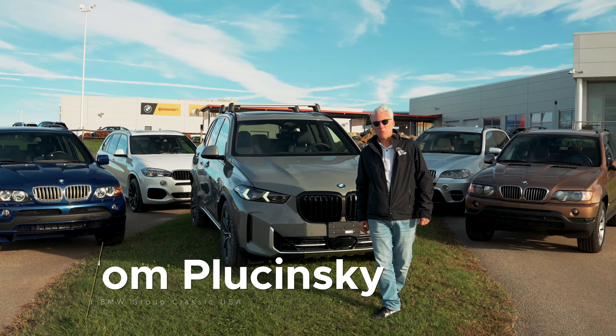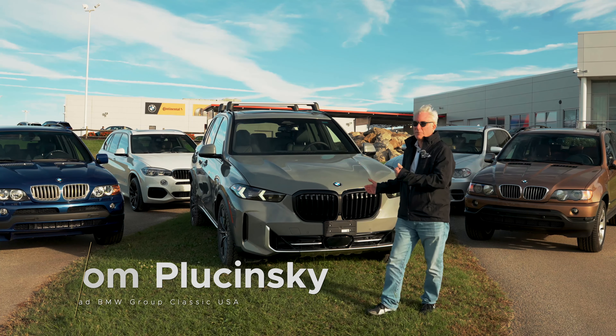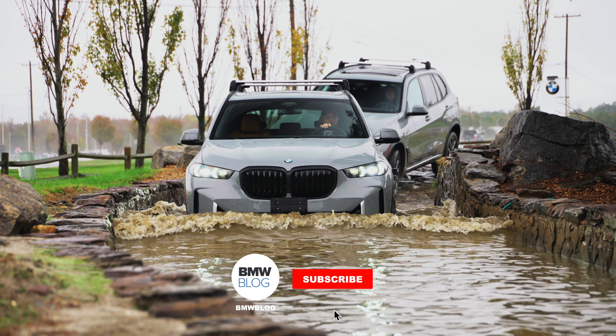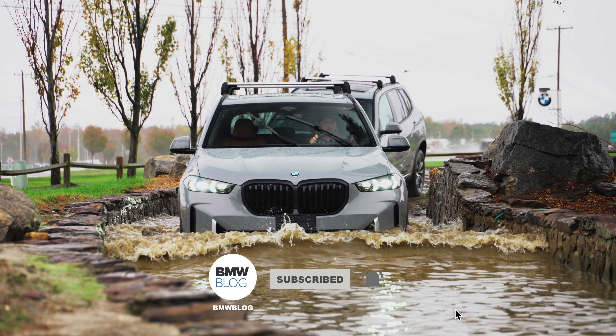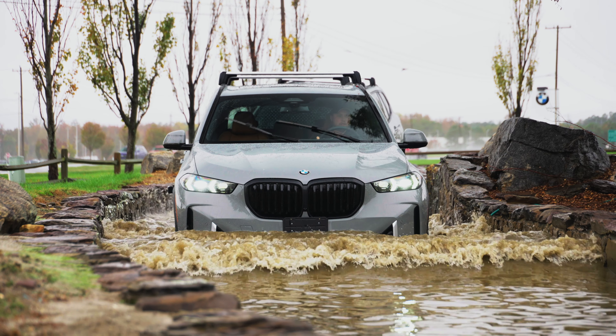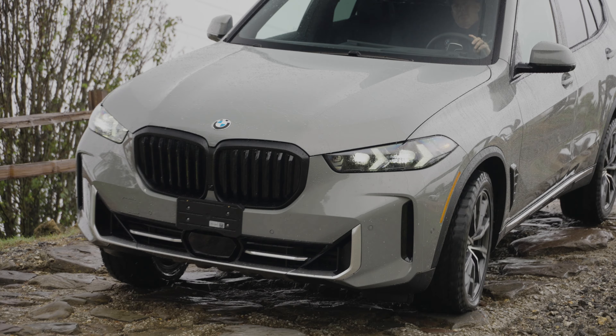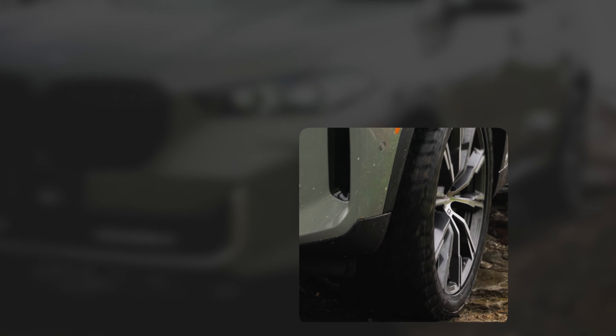Hi, my name is Tom Placinski from BMW Group Classic, and I'm standing in front of the new silver anniversary edition of the X5, which means the X5 is 25 years old. This special model is available in dealers very shortly and comes with a lot of rugged features that you normally can't get on the X5.